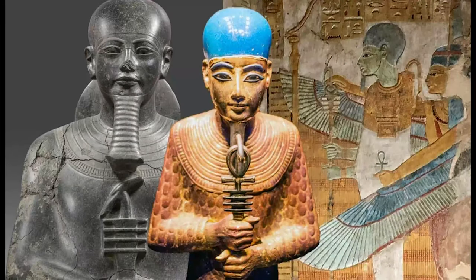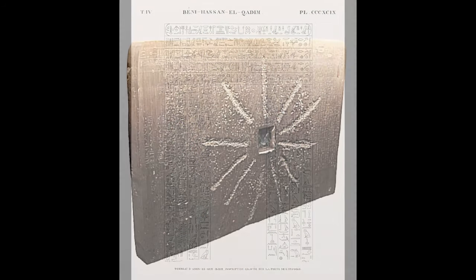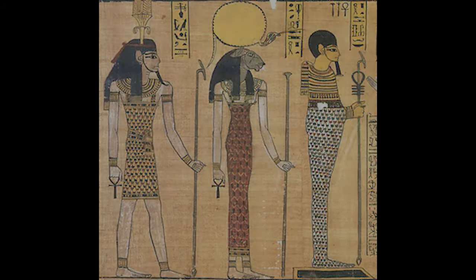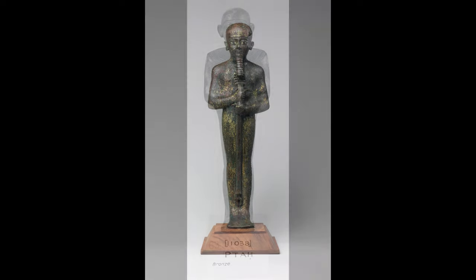Additionally, Psamtik the Second or Psamtik the Third erased the proper name and throne name of Shabaka from the stone. Psamtik the Third then engraved his name onto the stone, but his name was in turn erased by the Persians during their conquest.